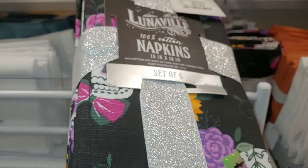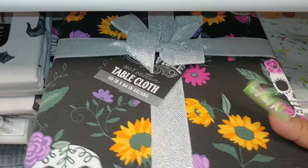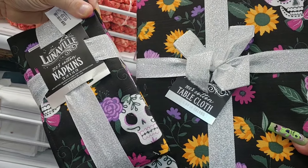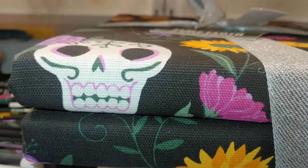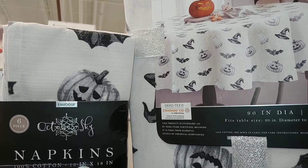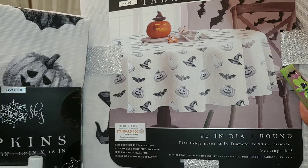They have these napkins — Lunavale is the brand, $10, 18 inches, set of six — with the sugar Dia de los Muertos skulls with flowers: purple, yellow, hot pink. So they have these, and this goes with the napkins I showed you right here. So that matches this, and this is what it's going to look like for $15. It's cute. Then they have this set right here — jack-o'-lanterns and witch hats and marshmallow spooky sweet ghosts and bats all over. That's cute. There are six napkins, 18 inches, and the tablecloth is 90 inches round — that is cute for $20.